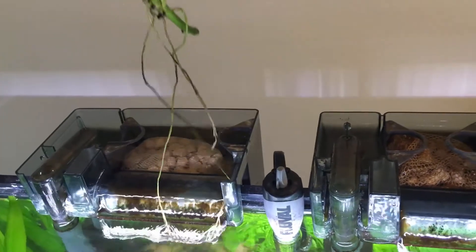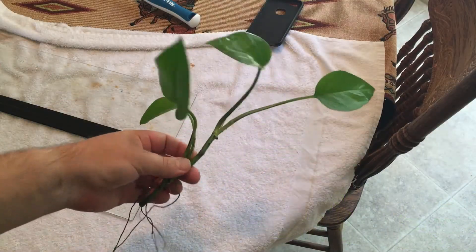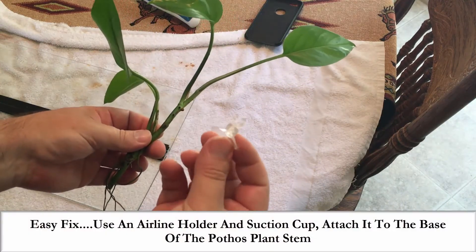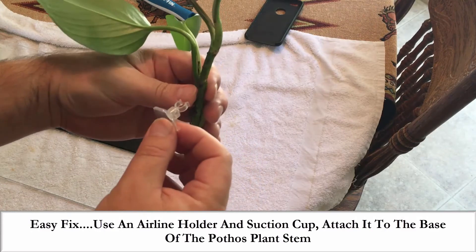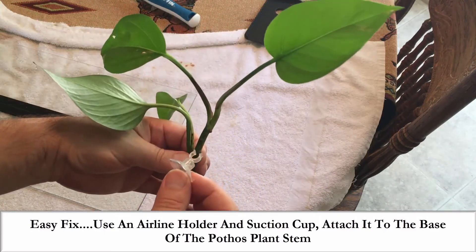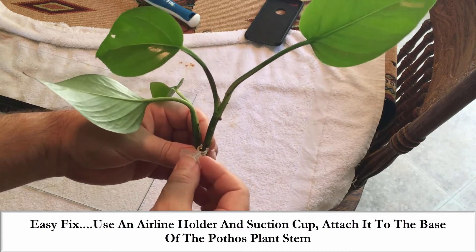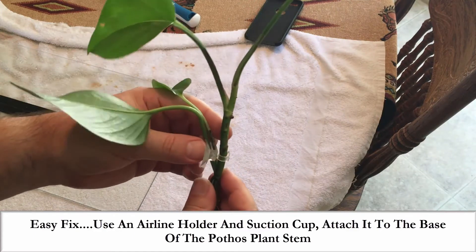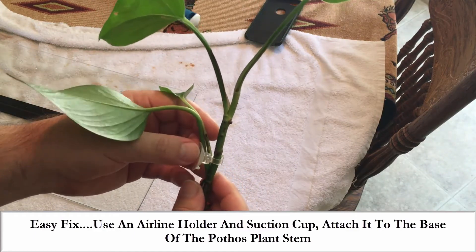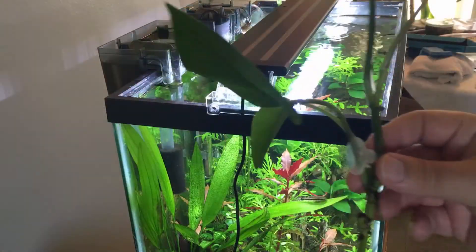These two stems I cut from the cubicle area in our office — there was a pothos plant there on the ledge, so I simply cut two stems out. However, if you cannot fit your pothos plants into your hang-on-the-back filters, here is a little quick hack on how to still attach these inside your aquarium. All you need is an airline holder and a suction cup. You can attach the airline holder to the base of the pothos plant stem and stick it anywhere you would like inside your aquarium.